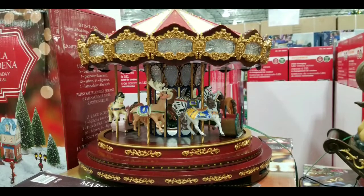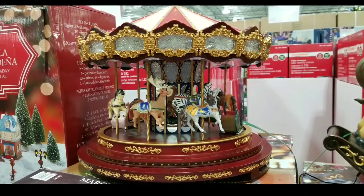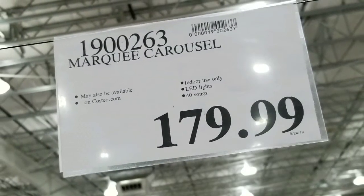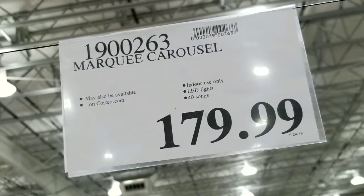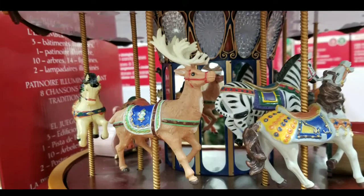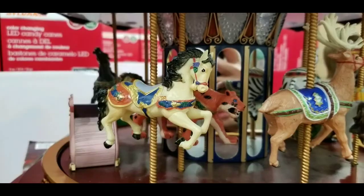Hey guys, we're at Costco today and they have this really awesome marquee carousel on sale for a hundred and eighty dollars. Online this thing sells for about 250 to 300 dollars for something very similar to this or even this version. I'll leave the link below for you to check out the reviews and stuff.